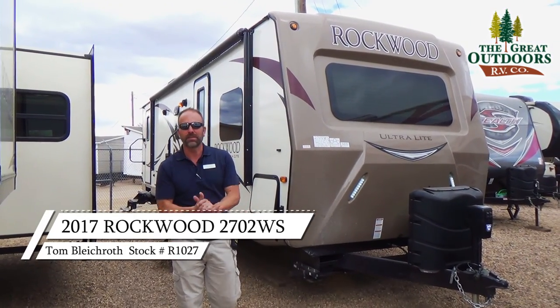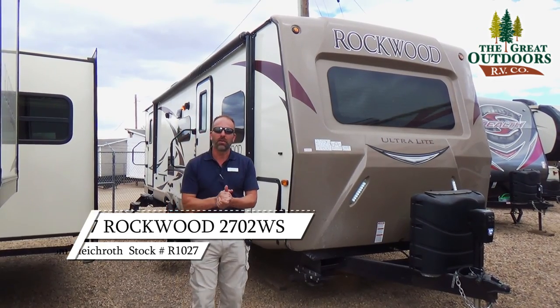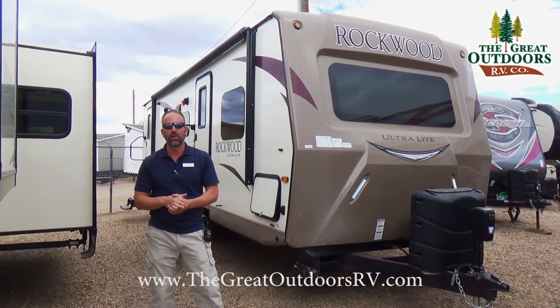Hello folks and welcome to The Great Outdoors. My name is Tom, sales consultant here, and today we're going to be talking about the Rockwood 2702 WS.